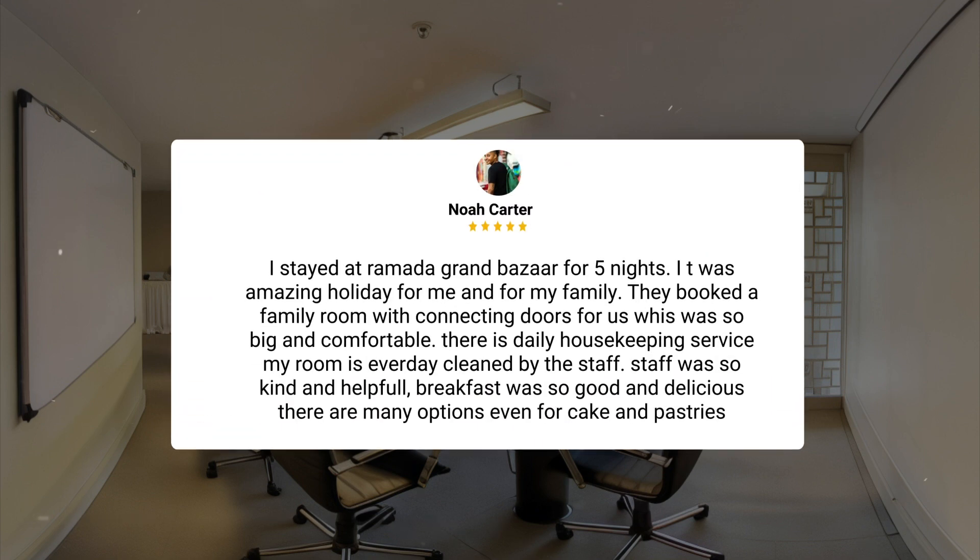Maria went out of her way to help us with the tram system. I stayed at Ramada Grand Bazaar for five nights — it was an amazing holiday for me and my family. They booked a family room with connecting doors for us, which was so big and comfortable. There is daily housekeeping service; my room was cleaned by the staff every day. Staff was so kind and helpful. Breakfast was so good and delicious — there are many options, even for cake and pastries.